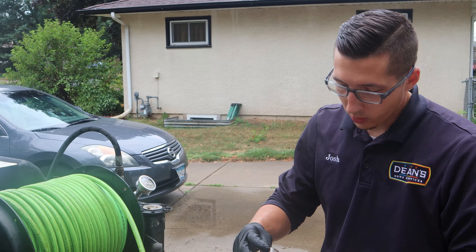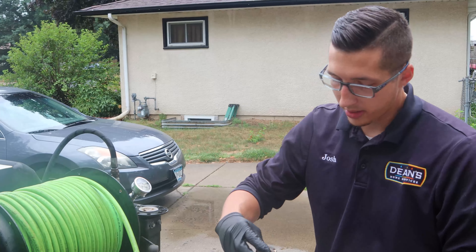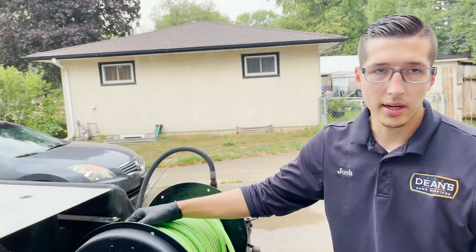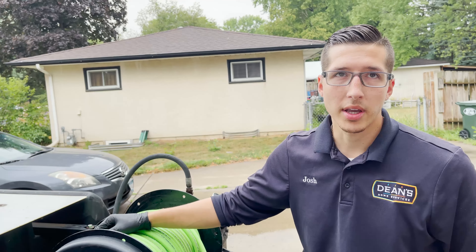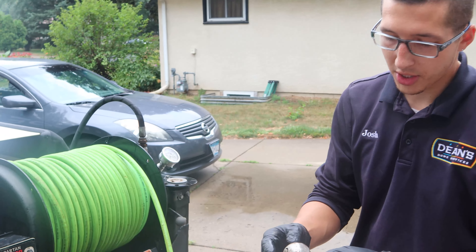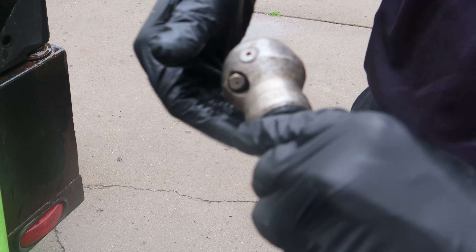This is called a warthog. When I turn the machine on with the high pressure, this thing actually rotates at a very high rate — sounds like almost a buzzsaw. The other head that I'm using today is about 8 to 12 gallons per minute at 3,000 PSI. There are a couple different jets on here — there are two jets on the side.